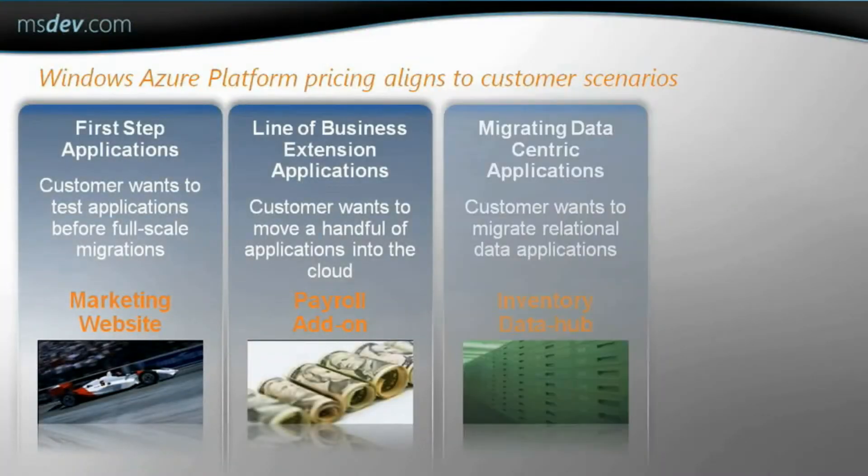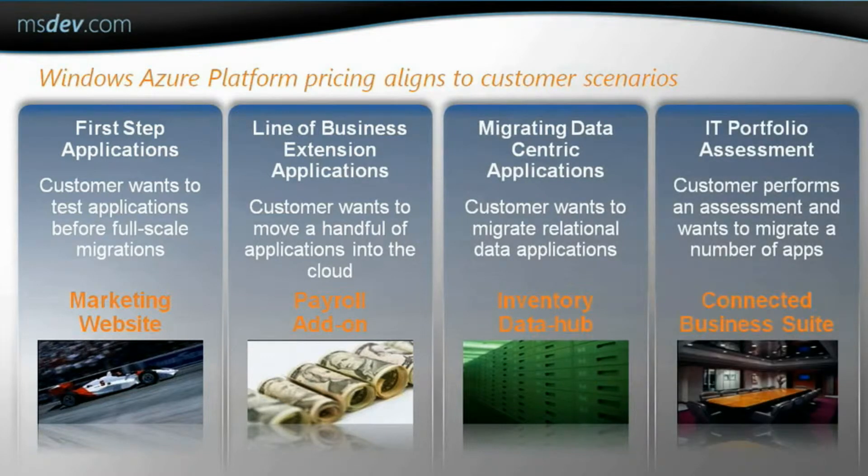How does this align to different types of customers? Do all customers pay the same? No, pricing aligns to emerging through mature customer situations and meets the needs of customers as they progress on scale through their migration path. The examples shown here could likely fit into one or more of the scenarios, but are not meant to indicate that they are the only type of applications that could relate to the scenario. That sounds like a very attractive pricing model. I remember from our earlier chat that there are various ways to look at billing depending on if you want to pay as you go or commit for a longer period of time. You're absolutely right.